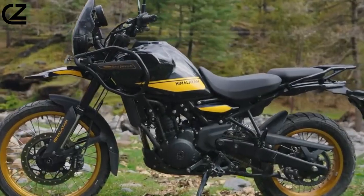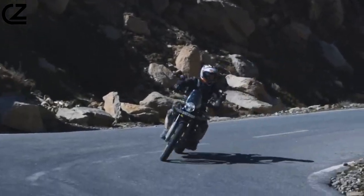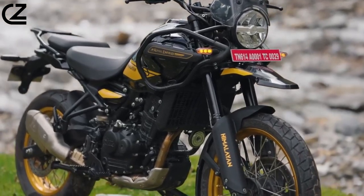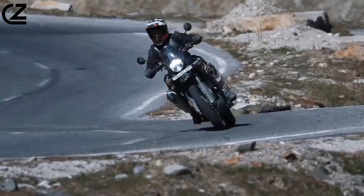The Himalayan 450 has a rugged and stylish design that's inspired by the mountains of the Himalayas. The bike features a tall stance, a long wheelbase, and high ground clearance, all of which contribute to its excellent off-road capabilities.